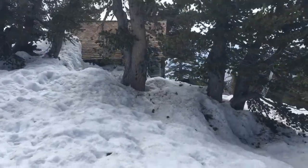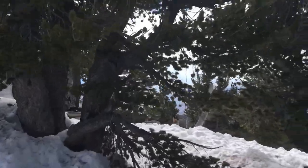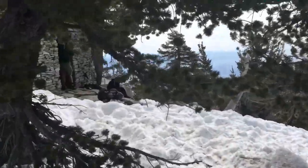So here's the cabin we stayed in last night. It's a bit covered in snow from this side. You can kind of see it over here.